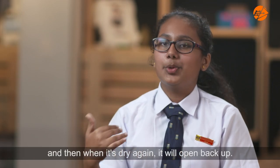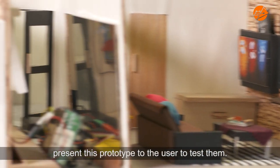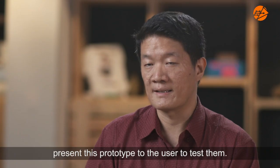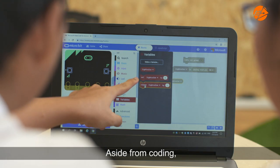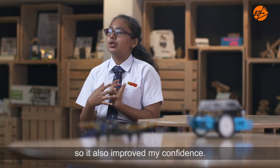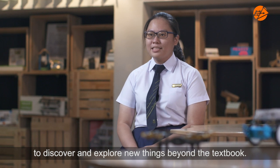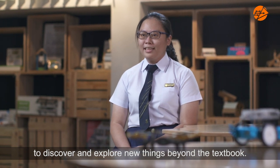And when it's dry again, it will open back up. The final outcome is the student will actually get this prototype to the user and test them. Aside from coding, we have also talked about our projects to the public, so it also improved my confidence. I like this programme because it gives me a chance to discover and explore new things beyond the textbook.